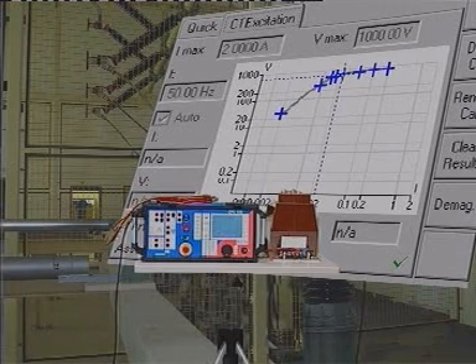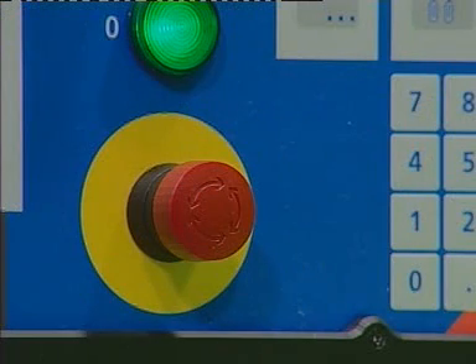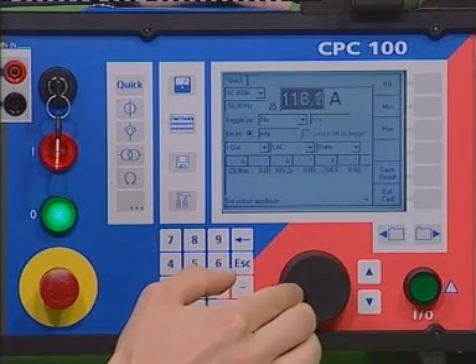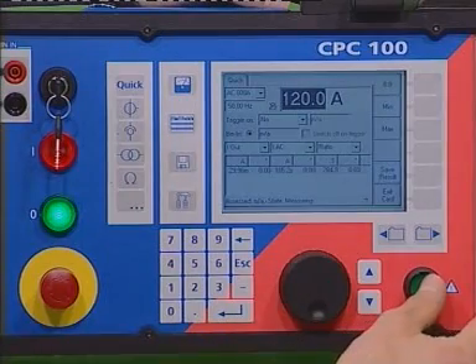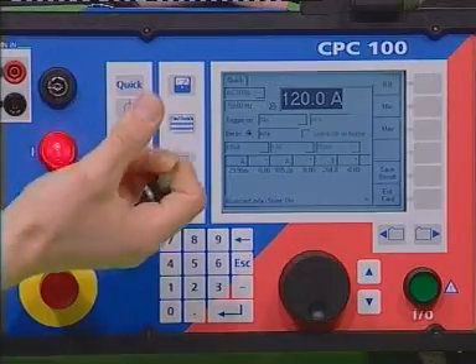As would be expected with Omicron, safety is a major consideration. The CPC-100 was designed according to the industry's highest safety standards. One example is the safety key lock, which allows the user to leave the unit running to make measurements elsewhere. The output values cannot be changed until the unit is unlocked.